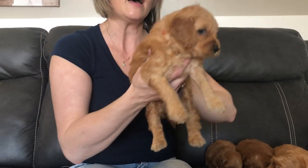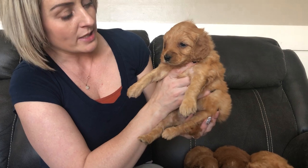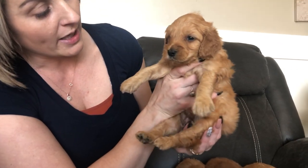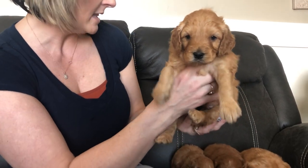This one is red color boy. He also has a gorgeous thick, curlier coat. He is one of our lightest boys in the litter. He has that teddy bear face and is medium size among the boys. This is red color boy.